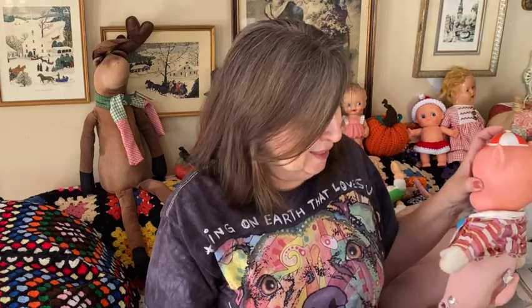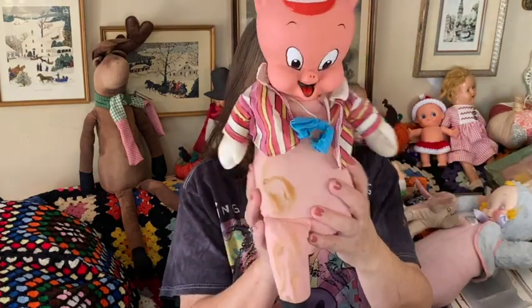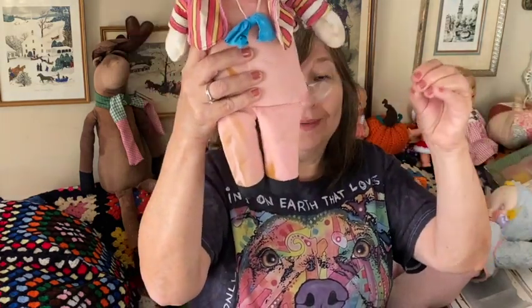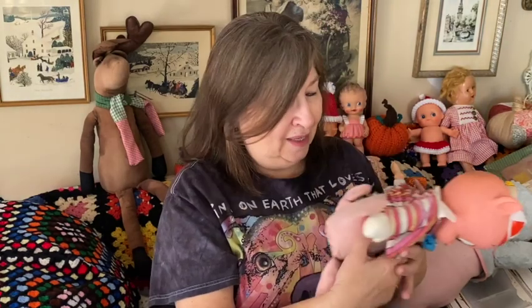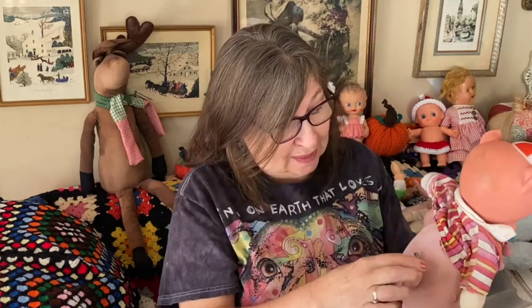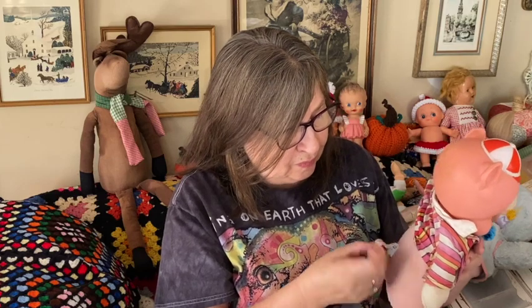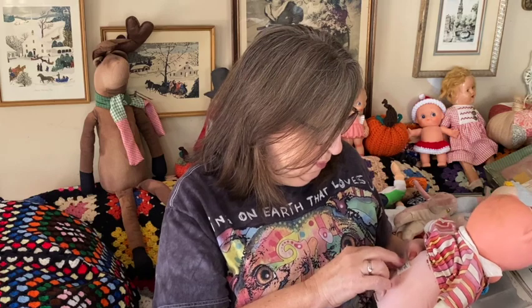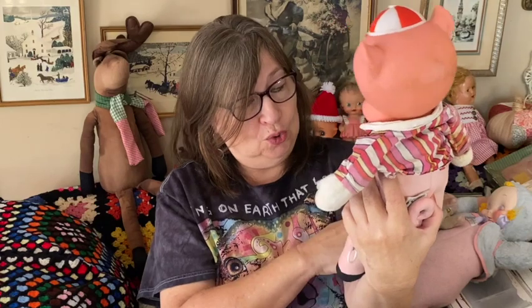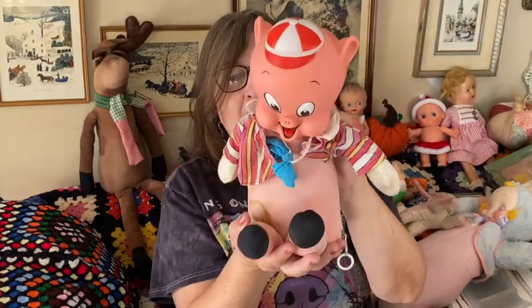Another one in really poor condition but so cute — that's Porky Pig. His clothes have faded. At one time he spoke, but of course he doesn't anymore. He's by Mattel. Let me see if there's a date on him — Porky Pig, 1964. So he's been around for a while. I figured somebody could do something with him — he just needs some new clothes and he'd be a cute addition to any toy collection.